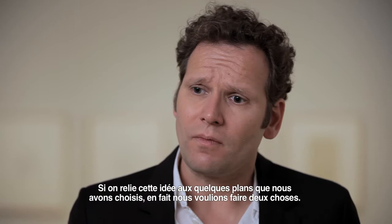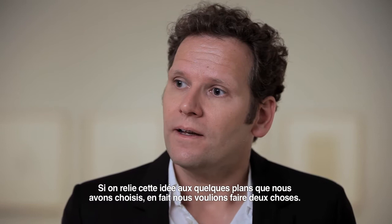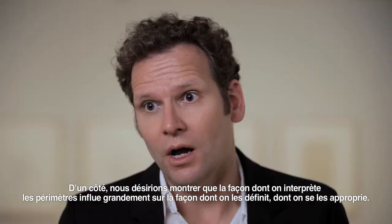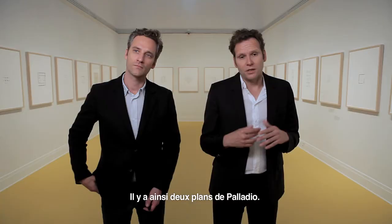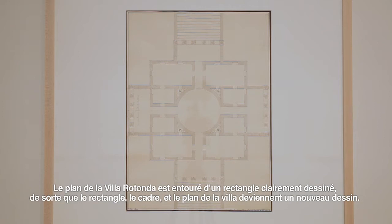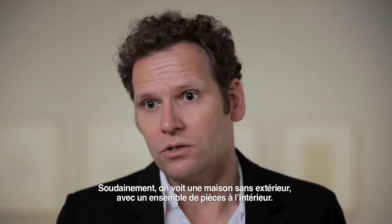Now, if you link it with a couple of plans which we selected, what we wanted to do was two things. On the one hand we wanted to show that the way you read perimeters has a lot to do with how you frame perimeters, how you appropriate them. So there are a couple of plans — in fact two — by Palladio. One notably of the Villa Rotonda has this very clearly drawn rectangle around it, so that almost the rectangle, the frame, and the plan itself of the Rotonda becomes a new drawing.